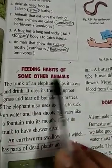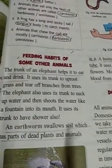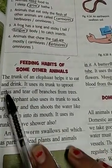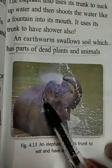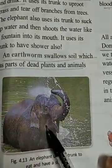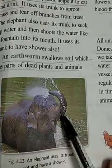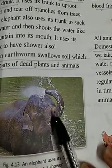Today we will study the feeding habits of some other animals. The trunk of an elephant helps it to eat and drink. The elephant does not have hands, so how does it eat and drink?